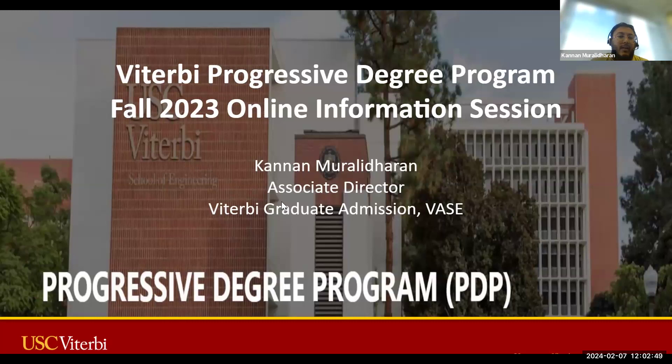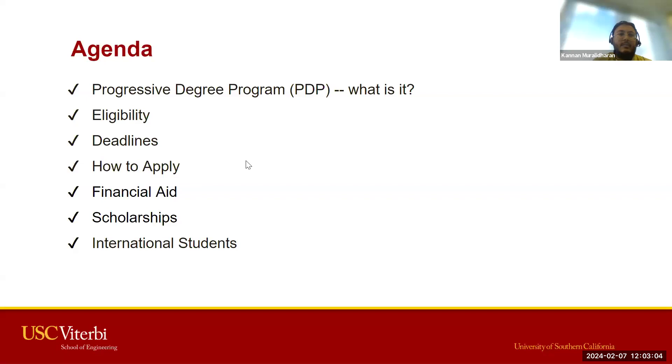As we're going through it, there may be questions that come up. You're welcome to enter questions into the chat, and we'll go over all the questions at the end of the presentation. Today we're going to cover what the PDP program is, the eligibility to apply, key deadlines, how to apply, financial aid implications, scholarships offered for PDP students, and additional instructions for international students.